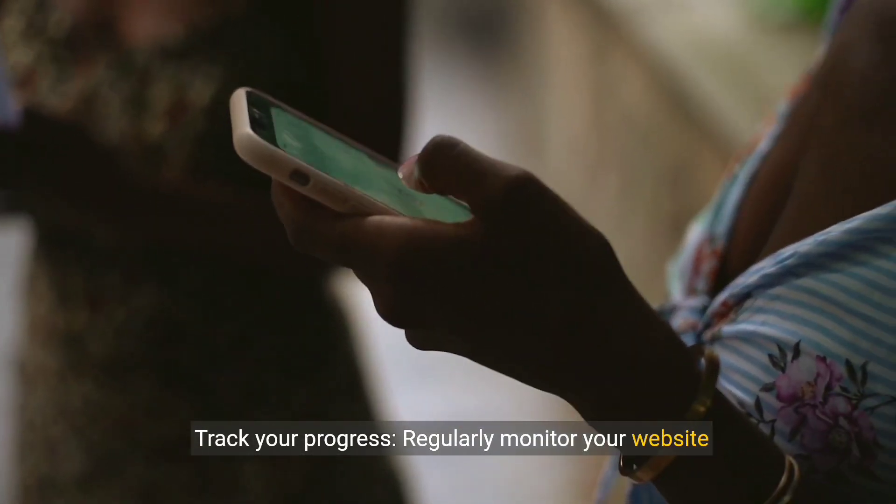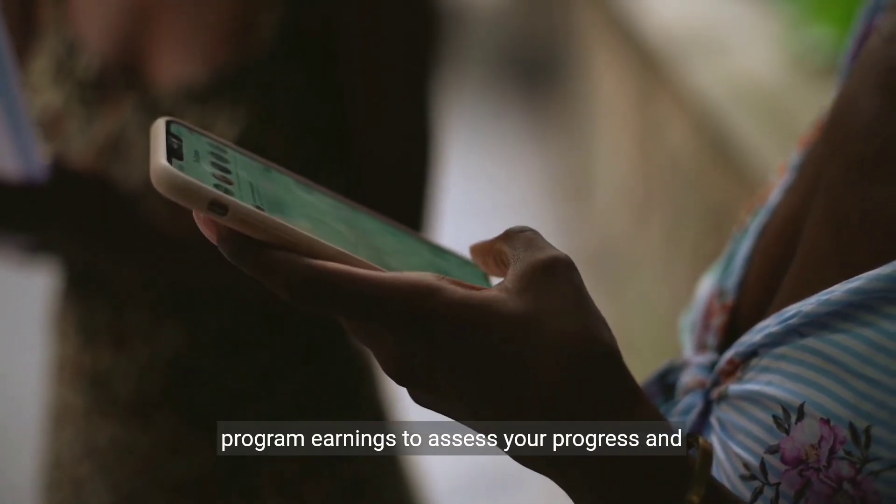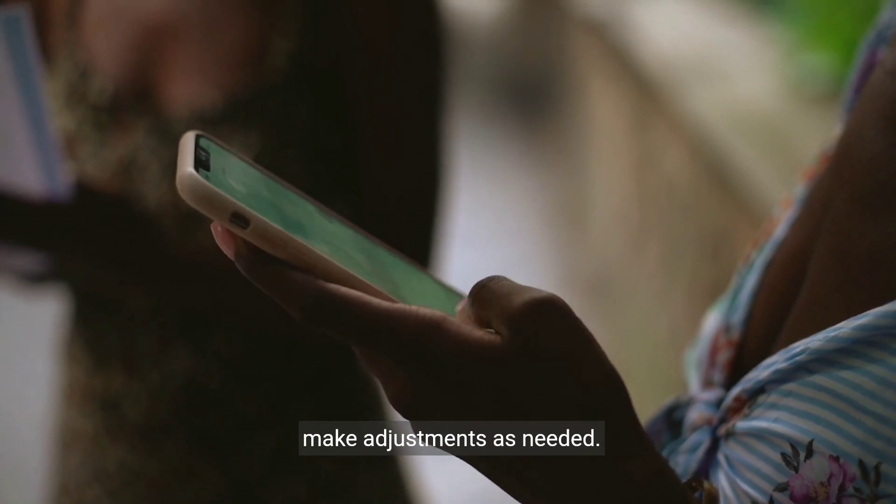Track your progress. Regularly monitor your website analytics, social media engagement, and affiliate program earnings to assess your progress and make adjustments as needed.